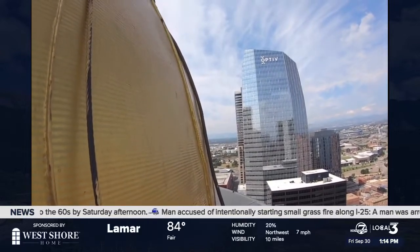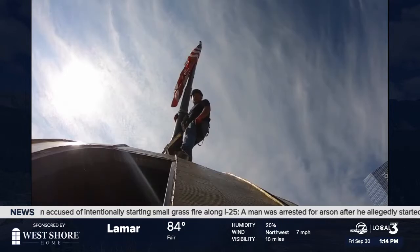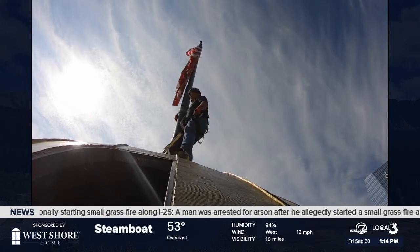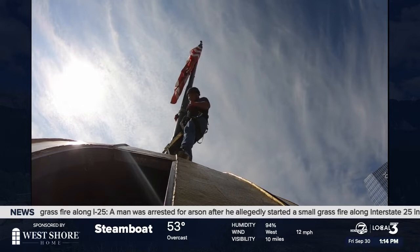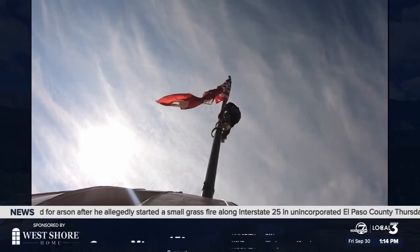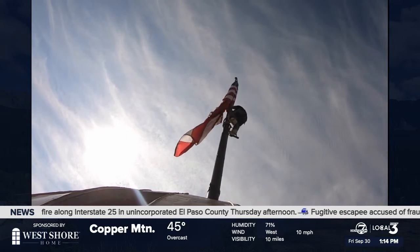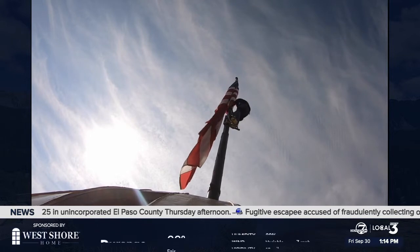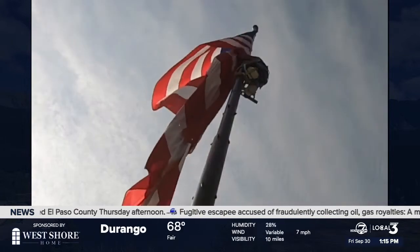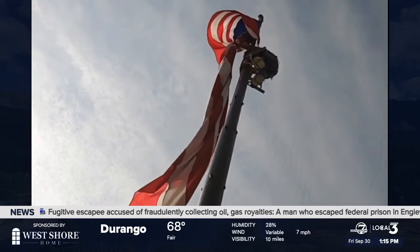What some might call an extreme sport is Ross' full-time job, with the ever-present question: are you crazy? Well, I've known that for way too long. Nearly 500 feet in the air with special bracing shoes — the tallest fabric inspection you'll ever see. It's something people don't see every day. When it reaches a point where it can no longer be flown, then we'll put a new one up.